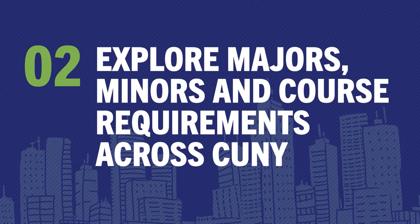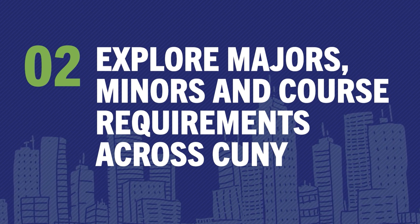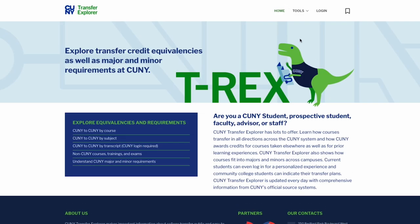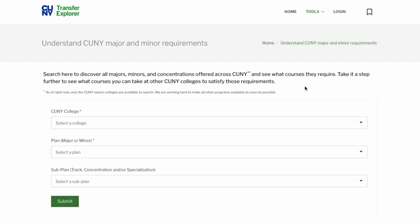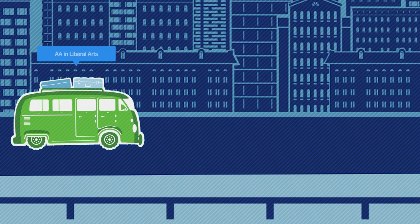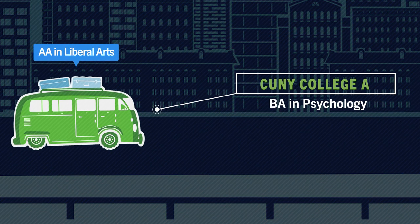T-Rex lets you explore majors and minors and the corresponding degree requirements across multiple CUNY colleges. For example, say you're planning your transfer journey and want to explore potential bachelor's degree programs. With T-Rex, you can see what courses you should take in your associate degree program to satisfy degree requirements for a given bachelor's degree.